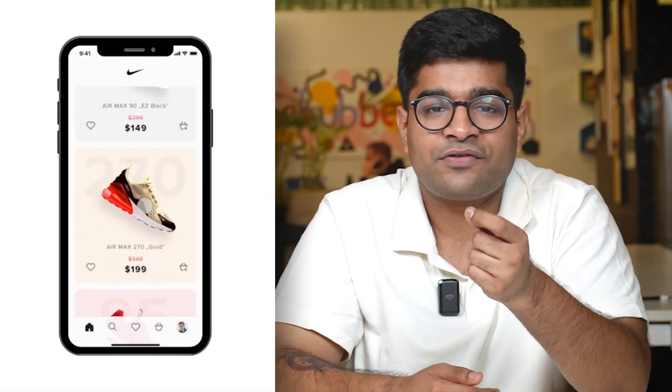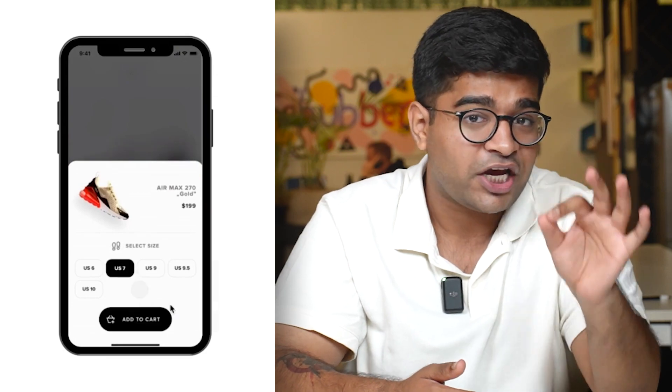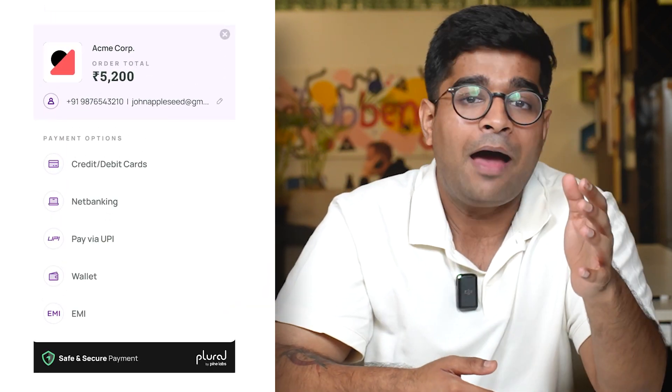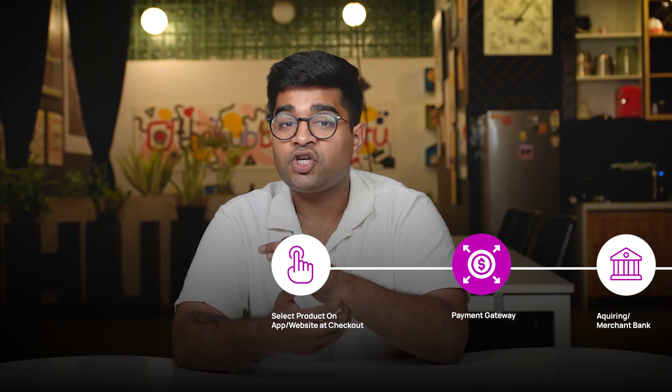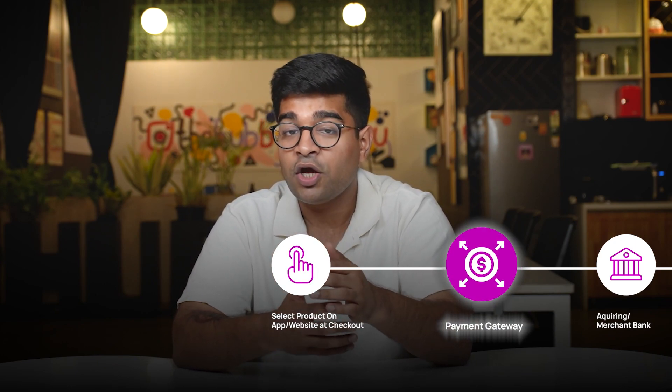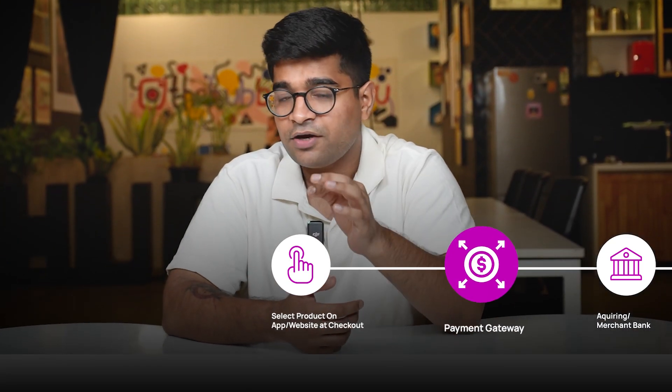You found the perfect pair of stickers and can't wait to make them yours. You click select and head to the checkout page of the website or app. That's when the payment process begins. The encrypted payment information is first sent to a payment gateway, which is the middleman between the shopping website and the bank.